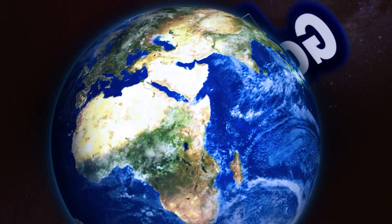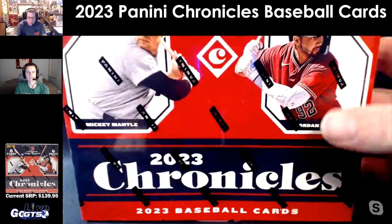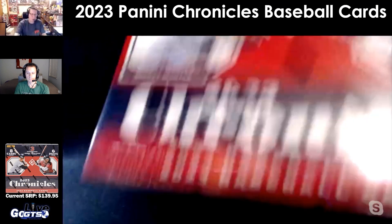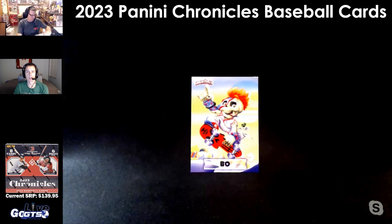2023 Chronicles Baseball — six packs, eight cards per pack, three autographs and one memorabilia card per box on average. The post is out on the GTS Live X account for Chronicles Baseball. Make sure you're following us and repost it for a chance to win the hits at the end of the show.